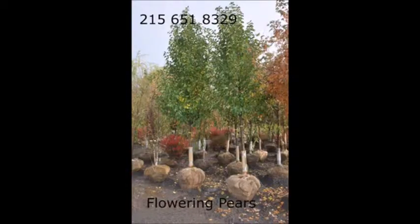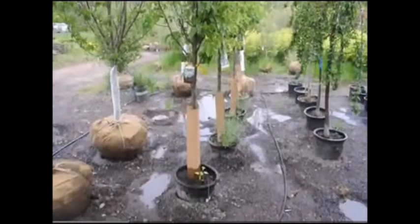At Highland Hill Farm we have two kinds of pear trees we sell: fruited and flowering pear trees. Most of the trees that we sell are flowering pear trees, so we grow quite a few numbers of those.